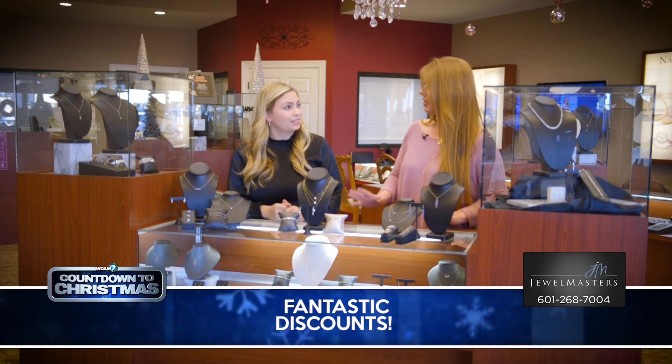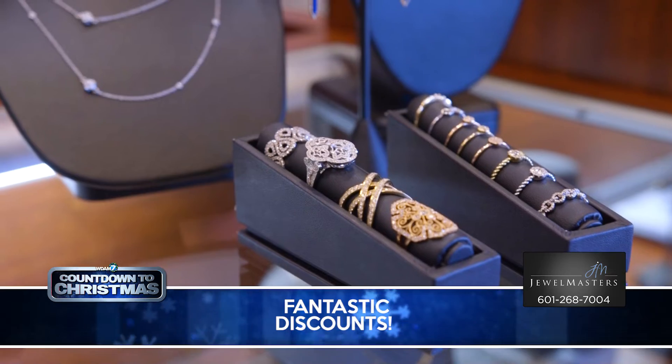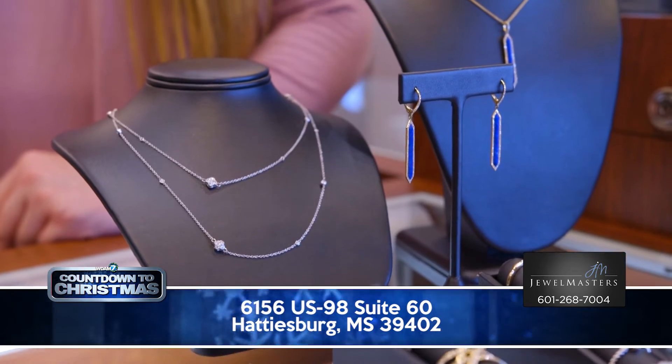We also have sell items that we want to be sure to feature. We have anything from gemstones to bigger diamond pieces to smaller stack bands. We have it all in our clearance case and we are ready to sell.